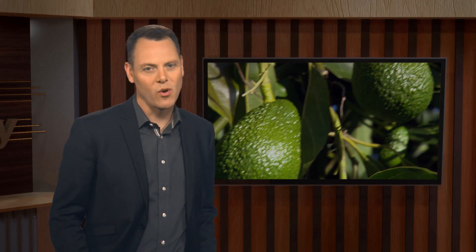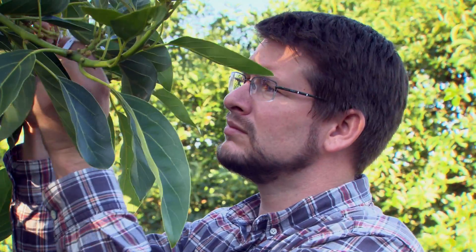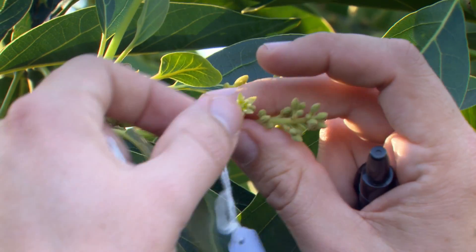One of the biggest challenges in growing avocados is getting consistent cropping. An avocado tree can produce up to a million flowers, but only 0.3% of those will set fruit — that's a crop of only three fruit for every thousand flowers. Plant and Food Research have been working on finding ways to improve pollination and fruit set rates for more consistent annual yields. Pollination scientist David Pattermore explains.